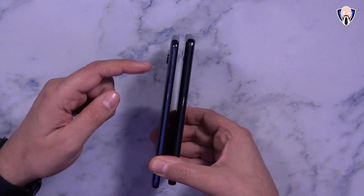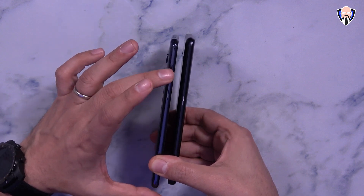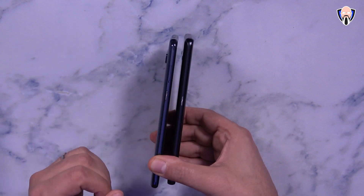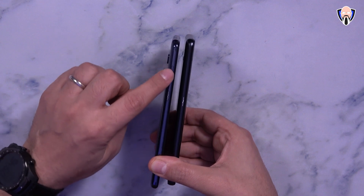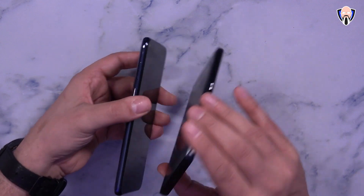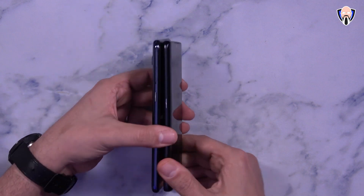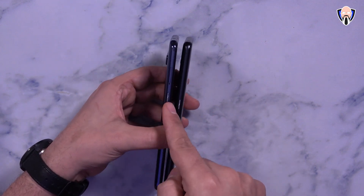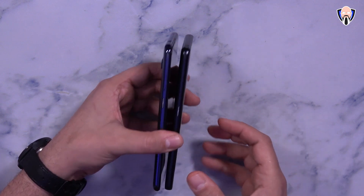The SIM tray supports one SIM card and one SD card. The 10L has 64GB of internal storage with 6GB of RAM, and the 10 Pro has 128GB of internal storage. Both support SD card expansion. The display on the 10L is flat, which some users will prefer, while the 10 Pro features a curved display.